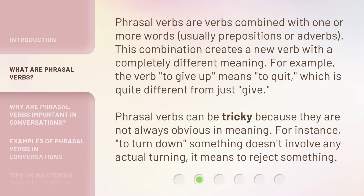Phrasal verbs are verbs combined with one or more words, usually prepositions or adverbs. This combination creates a new verb with a completely different meaning. For example, the verb 'to give up' means to quit, which is quite different from just 'give.'